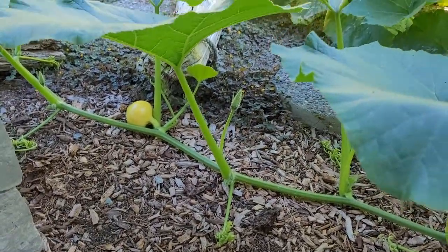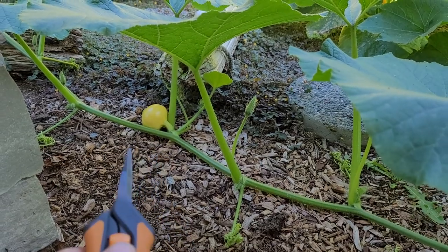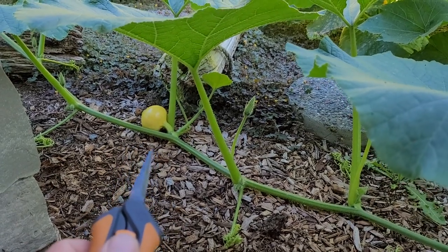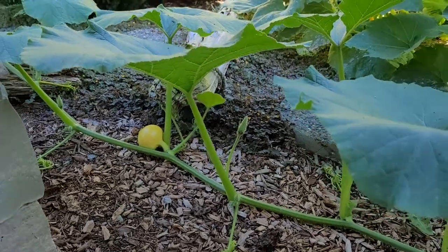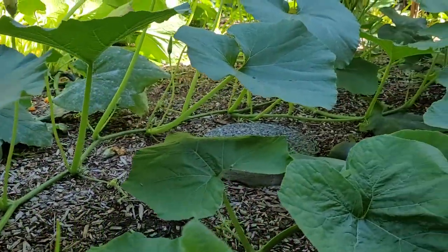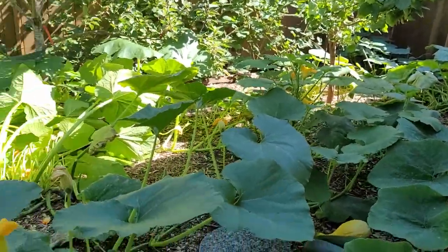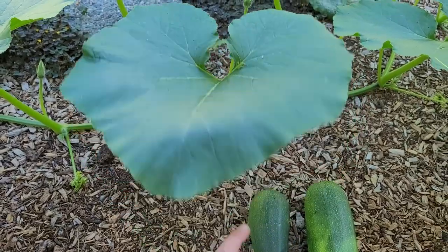And look at this one — a pumpkin is even starting to grow. It is late, so if we get a freeze here in October, that one won't develop — it's a little late starting. But look at that plant. I mean, that plant is huge, growing all the way back there to the corner where it started. It was probably looking for more sunshine to grow a pumpkin, but look at these leaves.